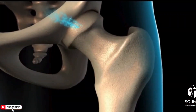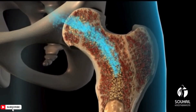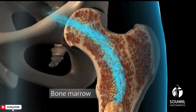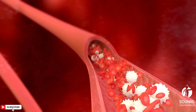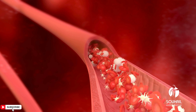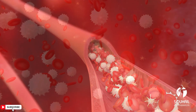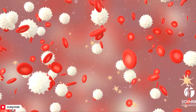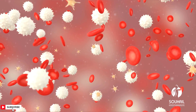Causes: Bone marrow problems — conditions such as leukemia, myelodysplastic syndromes, and aplastic anemia can affect the production of platelets in the bone marrow. Increased platelet destruction: Certain medications, infections such as HIV and hepatitis C, autoimmune disorders like immune thrombocytopenic purpura (ITP), and conditions like thrombotic thrombocytopenic purpura can cause increased destruction of platelets.